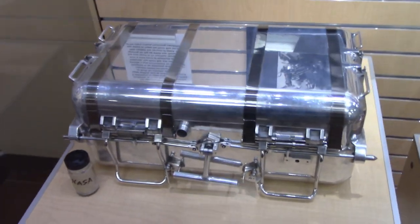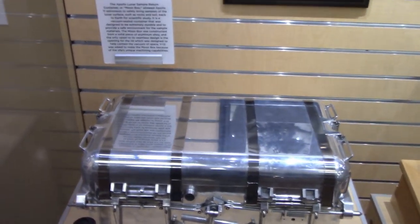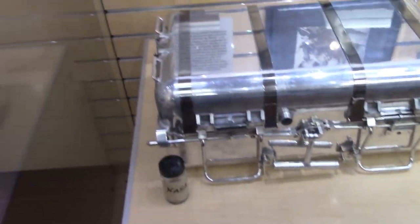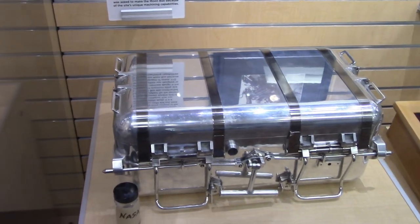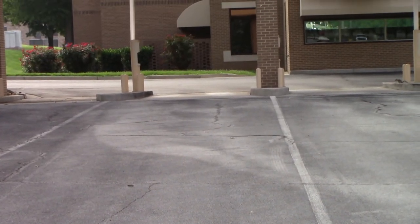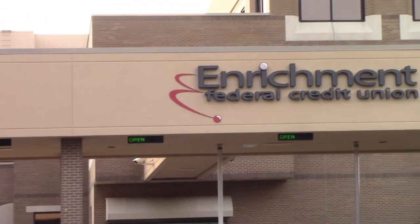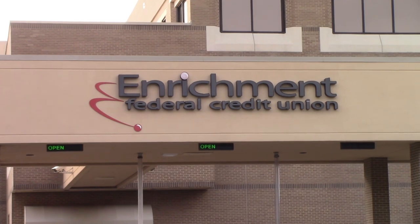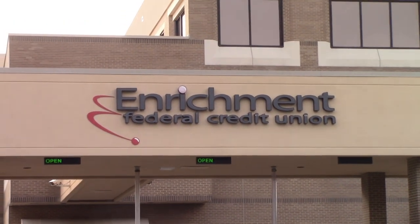Y-12 also created this aluminum case to contain the Apollo 11 sample box, to return the samples and make sure they didn't get contaminated. They were chosen because of their high quality, high-precision machining capabilities. Driving from the Y-12 site to the K-25 site, I see this Enrichment Federal Credit Union — enrichment, you know, enrichment.